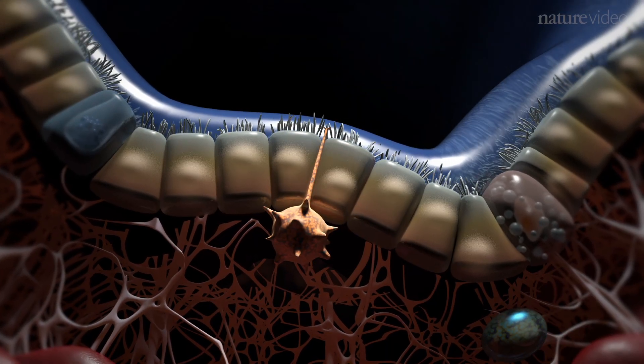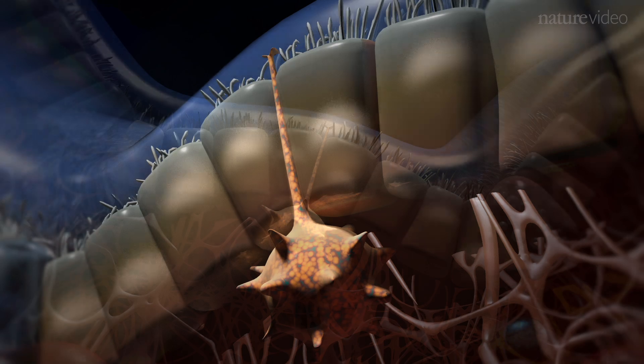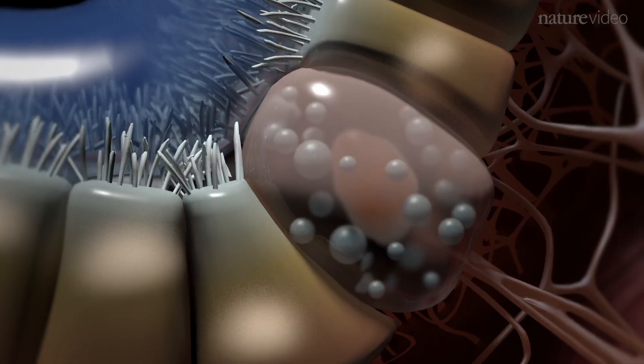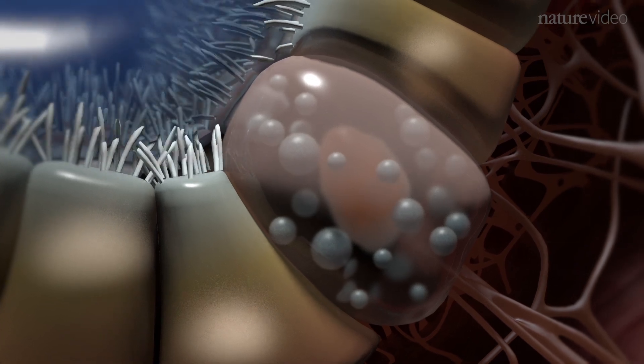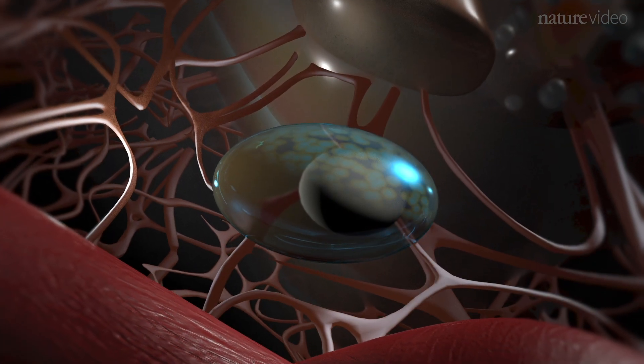Embedded throughout the bronchiole wall are immune cells such as dendritic cells, which sample antigens from the lumen; mast cells, which are packed with granules — tiny packages rich in histamine; and innate lymphoid cells, or ILCs.